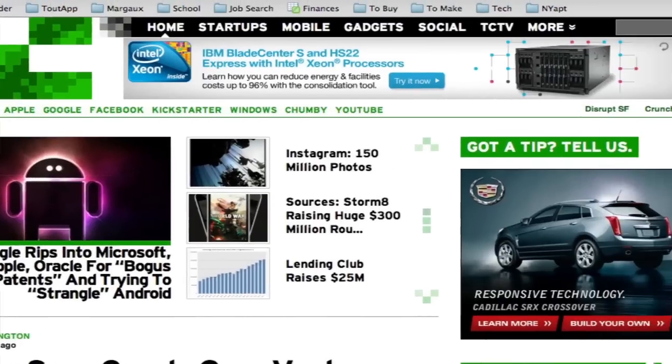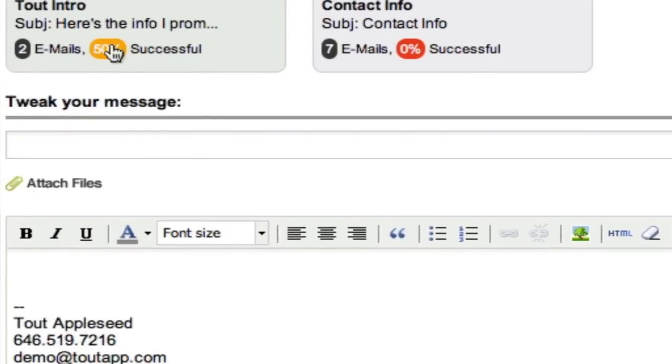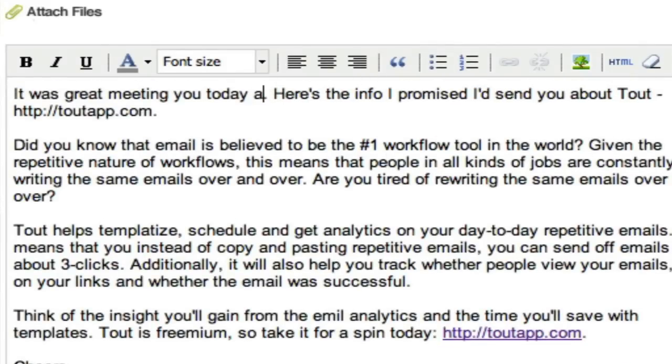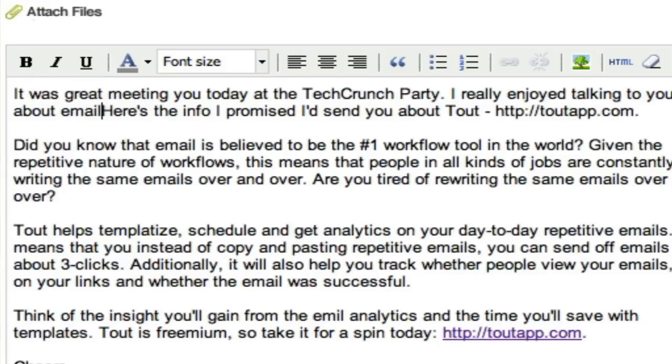You just create your templates once, and every time you want to send an email — whether it's from our iPhone app, from our website, or from our Gmail extension that goes right into Gmail — you just hit the little template name and it pops in right away. Then you actually spend your time writing the unique content. We have a lot of customers, and on average they save about two minutes per email. Our system has processed over 75,000 emails, so that's over 140,000 minutes saved already.